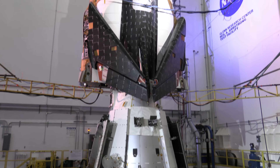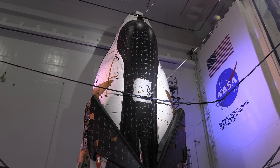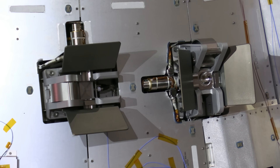Tenacity is just the first in a line of Dream Chaser space planes that will be used to bring cargo and science both to and from the International Space Station. The vehicle consists of the reusable space plane and the disposable Shooting Star Module, which was designed to burn up on re-entry.